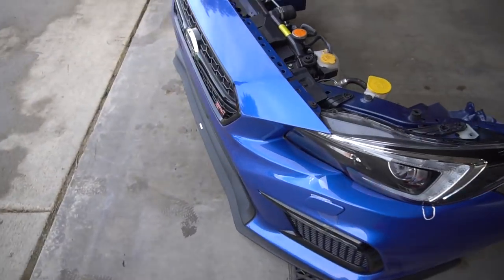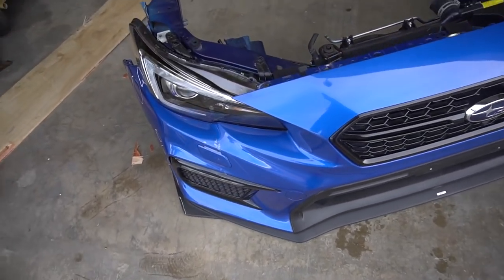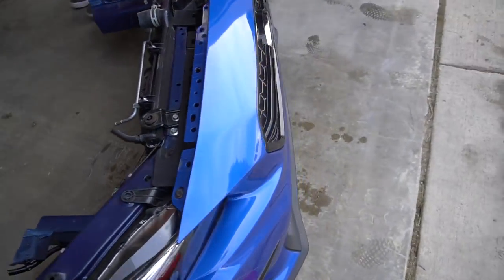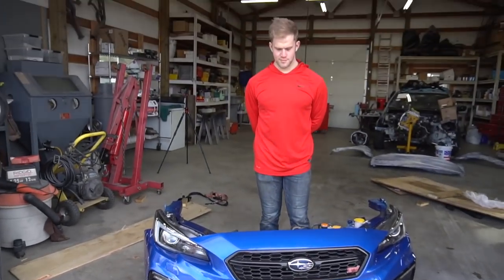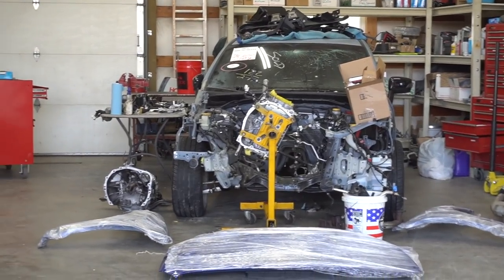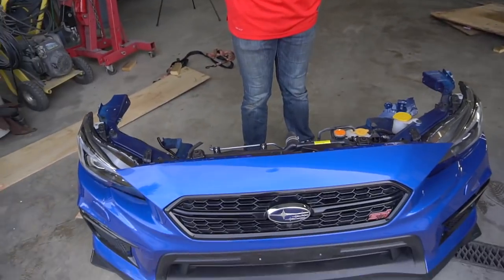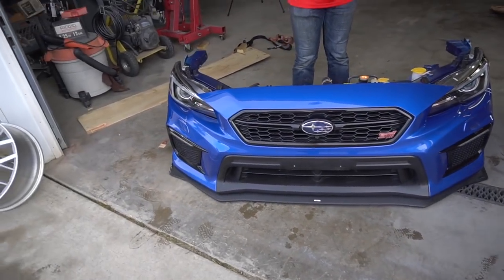Front clip is in! We're just going to get her out of the box. So this is going to be the front end of the STI. It literally came with every single thing on it — it's pretty cool. Obviously we need to get it repainted though, you guys. It looks so freaking good. I like how we found a 2018 or 2019 bumper. I mean, we could have got a 2015 to 2017 front end instead.